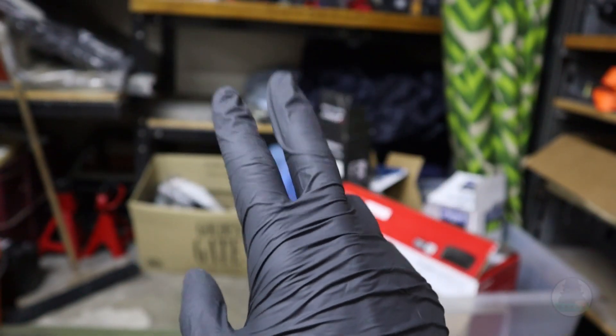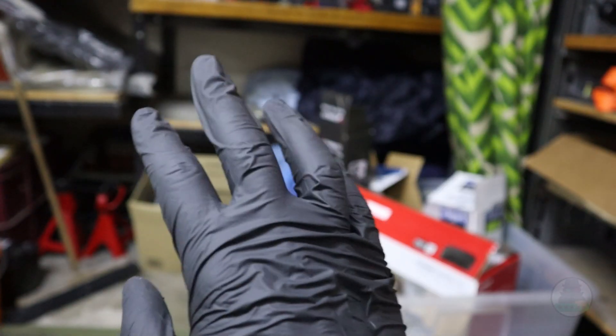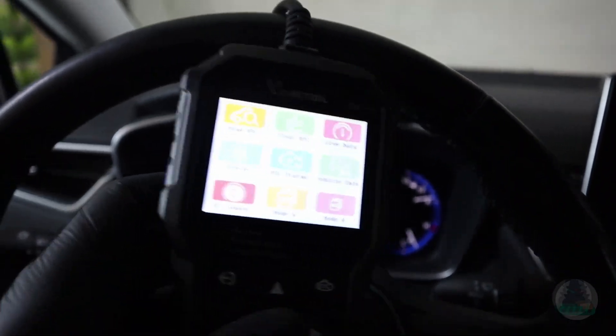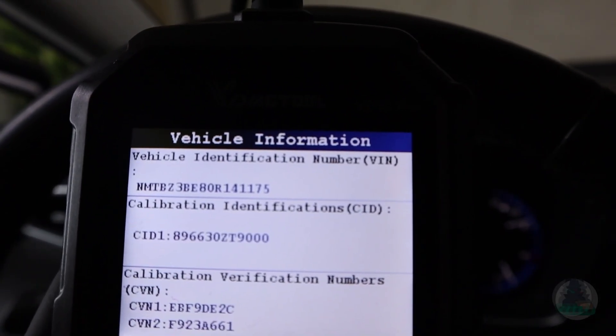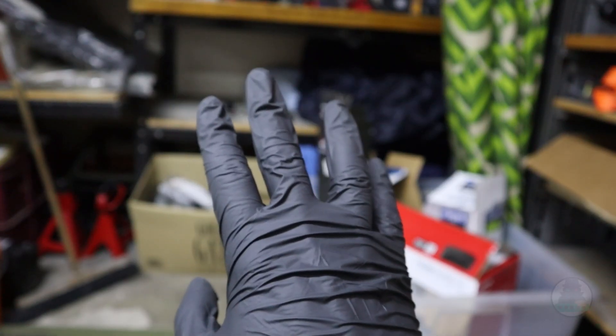Tip number three is doing a VIN number check. Always check the VIN number — you can find it even with a basic scanner by going to Mode 9 vehicle information and reading the VIN number assigned to your engine control module. Then compare this VIN number to the one on your chassis, either in the interior or on the windshield from outside, and then compare it with the car's papers. Ideally you want all three of these to match.